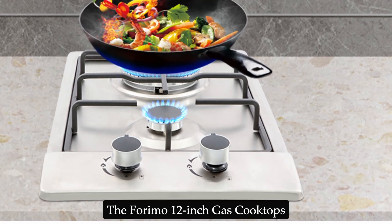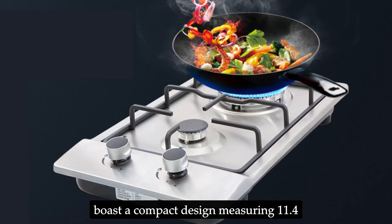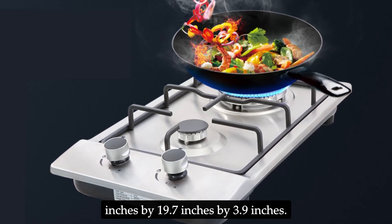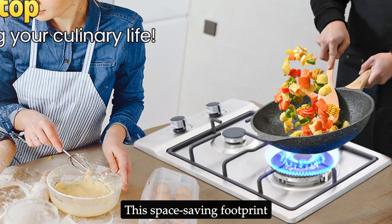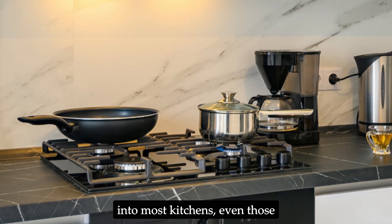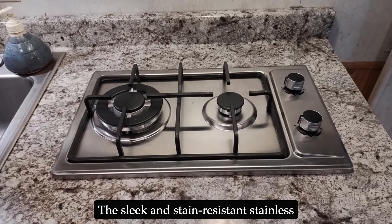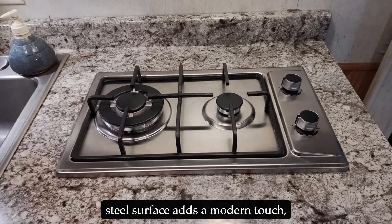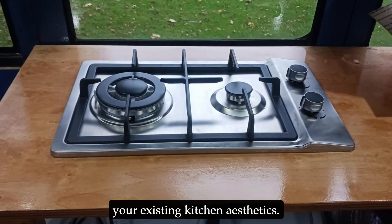The Forimo 12-inch gas cooktop boasts a compact design measuring 11.4 inches by 19.7 inches by 3.9 inches. This space-saving footprint allows for seamless integration into most kitchens, even those with limited counter real estate. The sleek and stain-resistant stainless steel surface adds a modern touch, ensuring the cooktop complements your existing kitchen aesthetics.